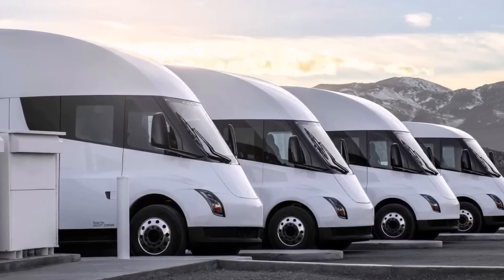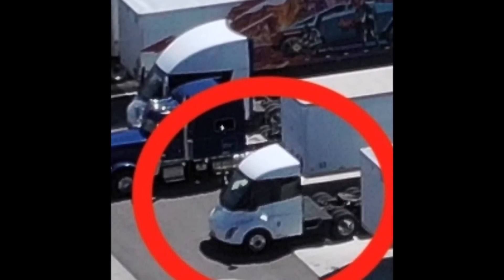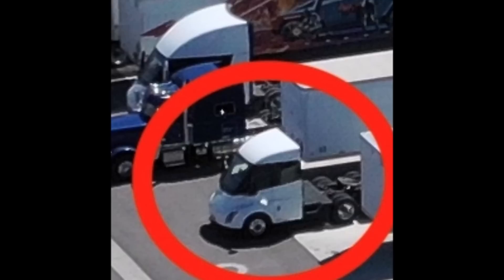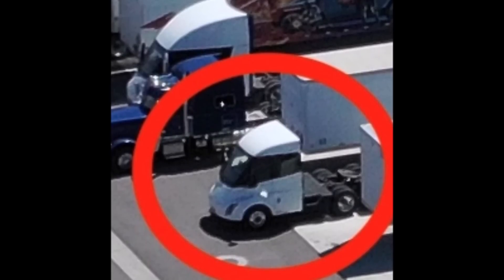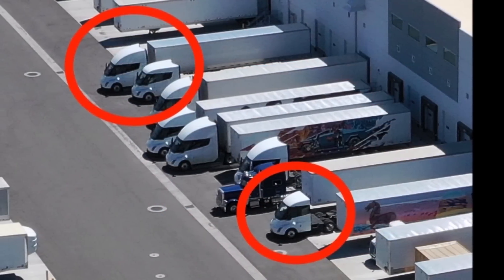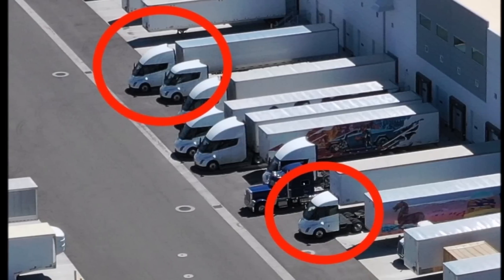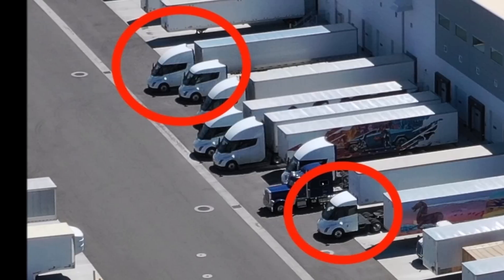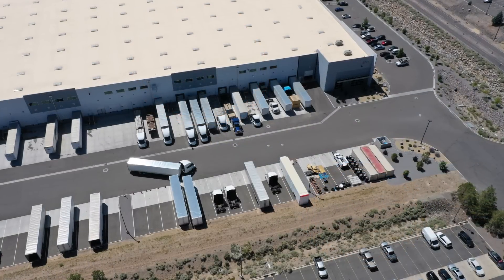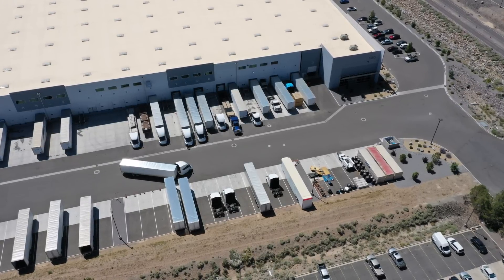Next, let's talk about the unveiling event and market considerations. The emergence of these three new Tesla Semi versions has raised speculation about an upcoming unveil event. However, considering the current focus on the Cybertruck, it is more likely that Tesla will delay any Semi-related announcements until after Cybertruck deliveries commence.